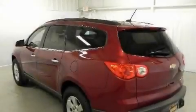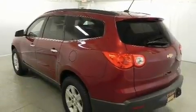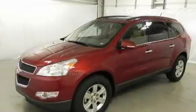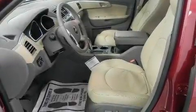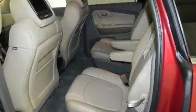It has a 3.6-liter six-cylinder engine and a six-speed automatic transmission. Its top features include a power driver's seat, air conditioning with automatic climate control, a power rear liftgate, a 10-speaker audio system, and a leather-wrapped steering wheel.